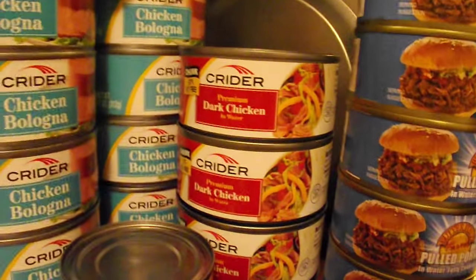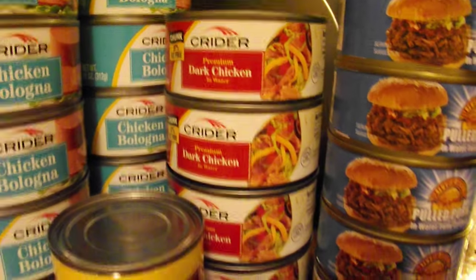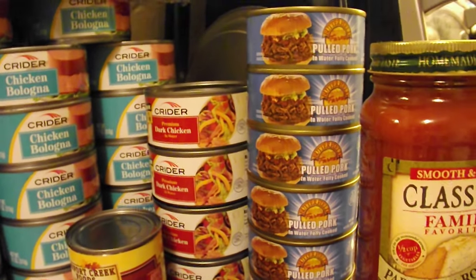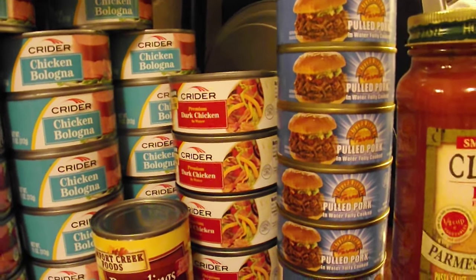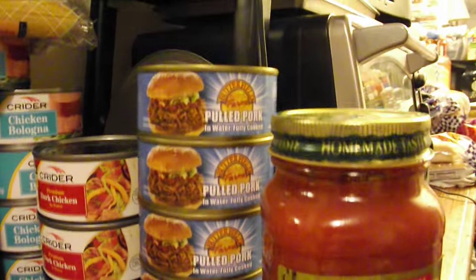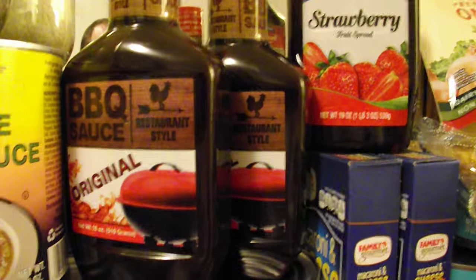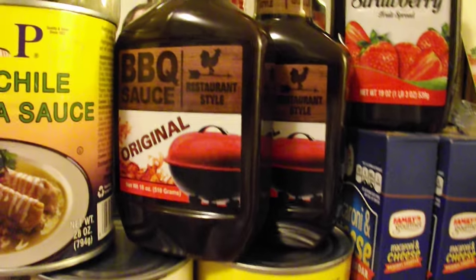Just next to that over here, we also have the premium dark chicken in water. I've got a whole stack of those. I prefer that over the white chicken — the white chicken tends to be a little dry and the dark chicken is not. Next to that over here, we have the pulled pork in water, fully cooked. Cook this up, mix it with some of that barbecue sauce, and you've got some great pulled pork sandwiches. It's really, really good — almost to die for.